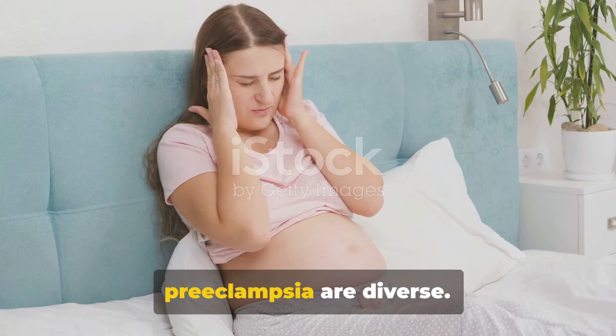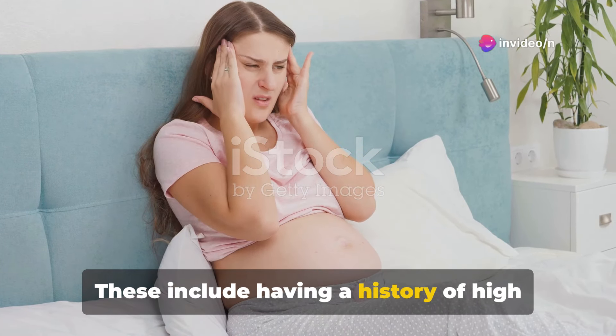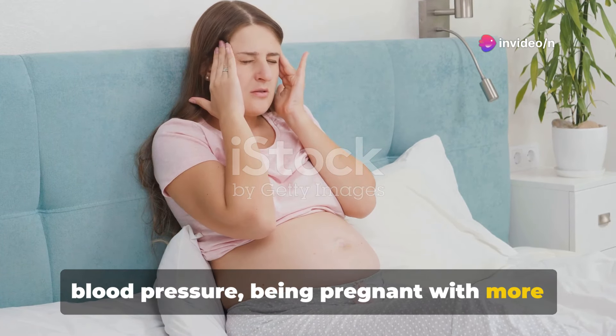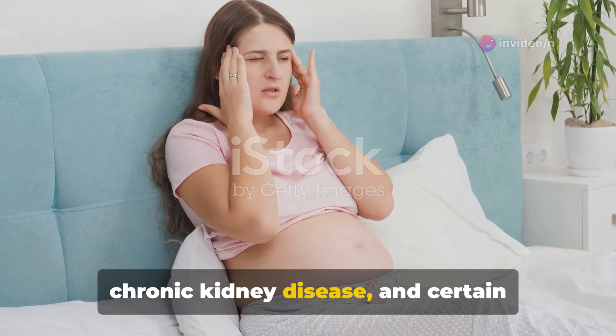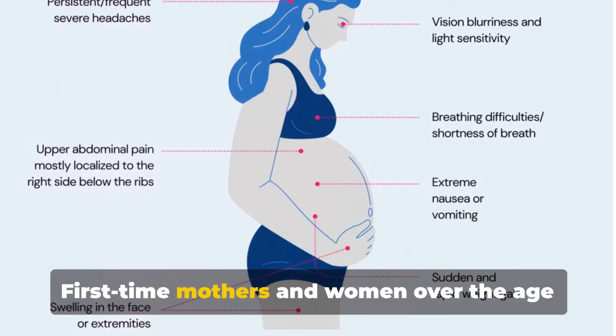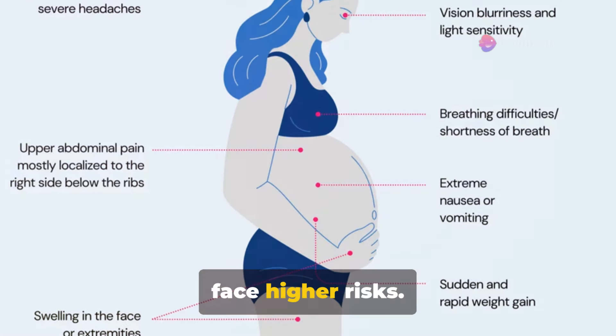The risk factors for developing preeclampsia are diverse. These include having a history of high blood pressure, being pregnant with more than one baby, a history of preeclampsia, chronic kidney disease, and certain autoimmune disorders. First-time mothers and women over the age of 40 or under the age of 20 also face higher risks.